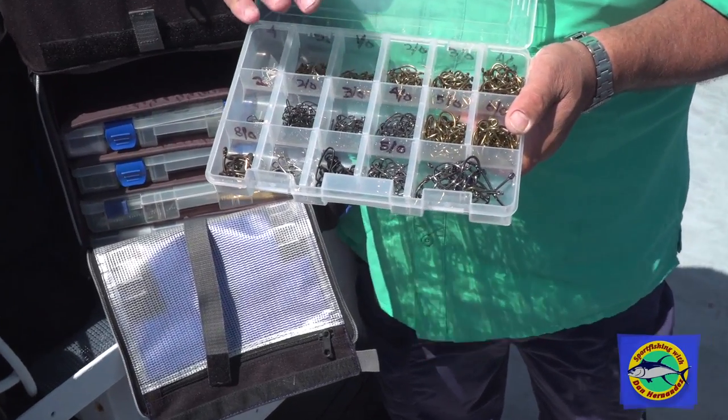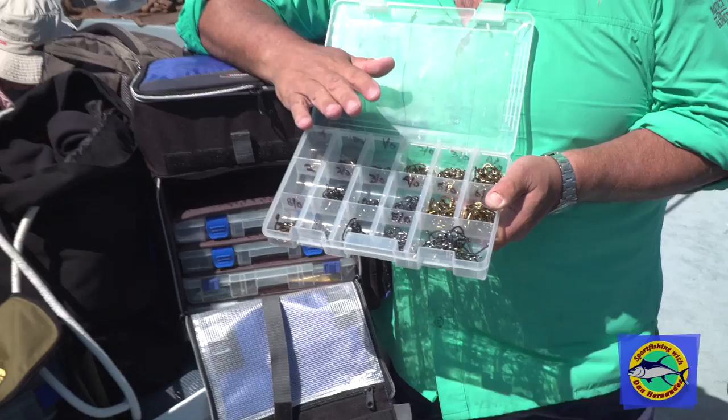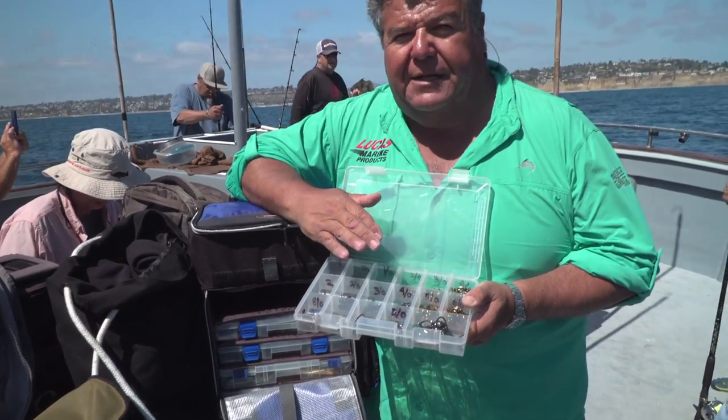So that's this week's tip. Be prepared when you go fishing and carry a large selection of hooks with you when you head out on the water.